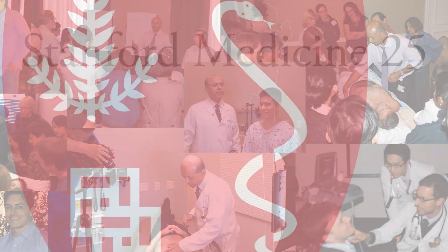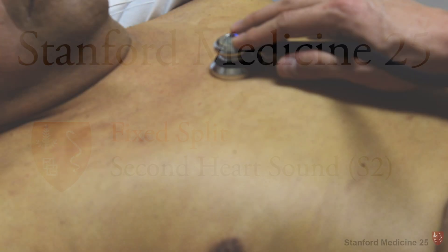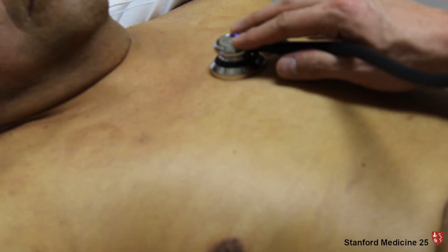Welcome to a Stanford Medicine 25 video on the fixed split second heart sound. In this video, we'll show you an actual patient with a fixed split S2, but first, let's review a couple things.